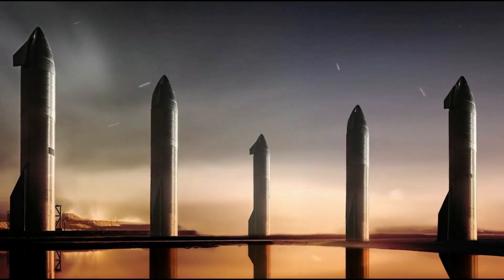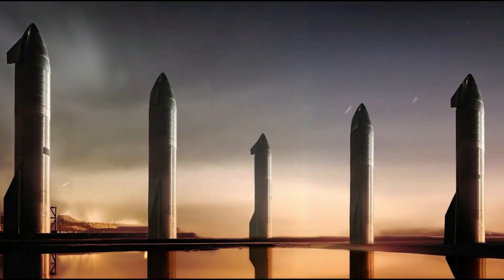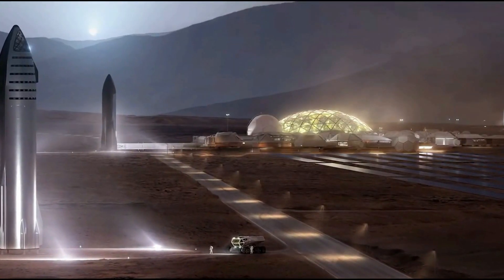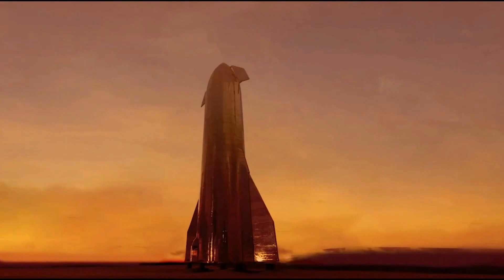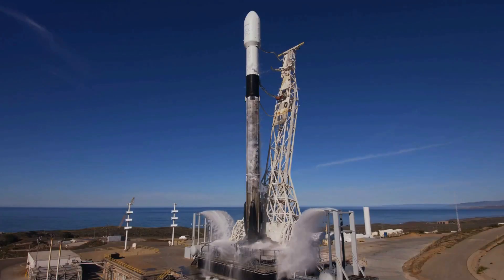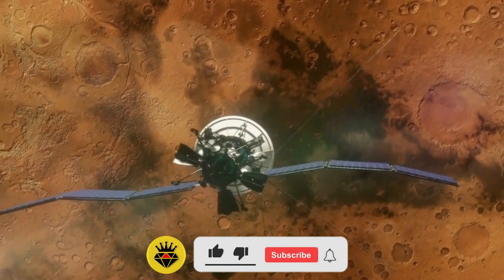The Starship, SpaceX's giant rocket designed with the objective of sending humans to Mars and colonizing it as Elon Musk likes to put it, has in more ways than one overshadowed its predecessor, the Falcon 9 rocket. Hi, welcome to Techspace.